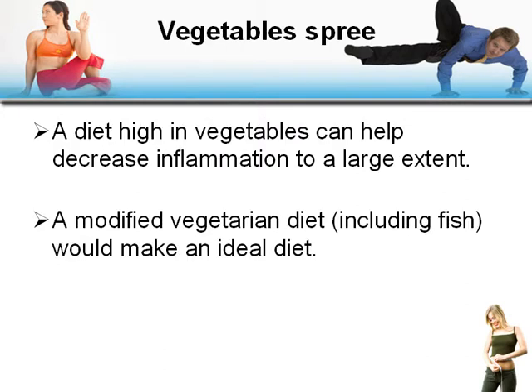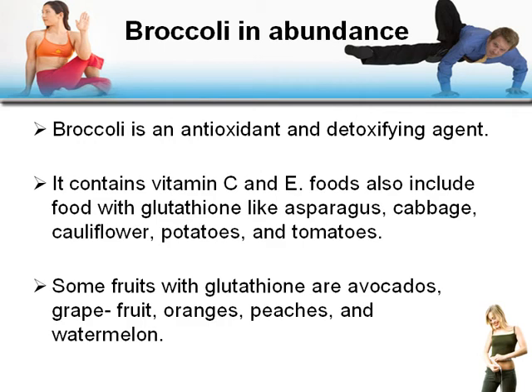Vegetables: a diet that's high in vegetables can help decrease inflammation to a large extent. A modified vegetarian diet, perhaps including fish, makes an ideal diet. Broccoli in particular is an antioxidant and detoxifying agent, containing vitamin C and vitamin E.